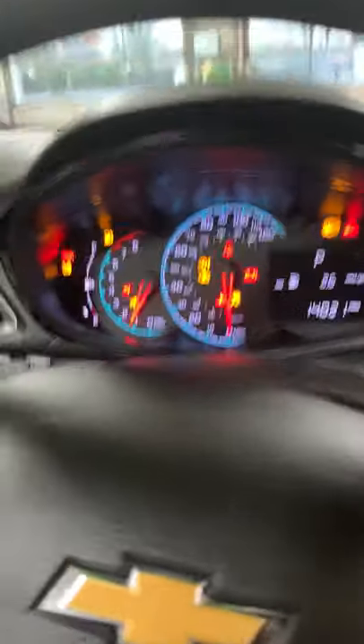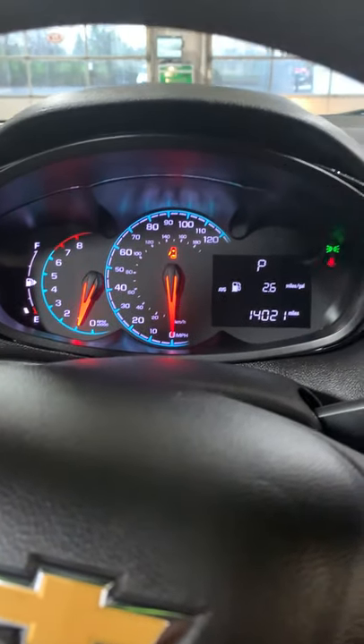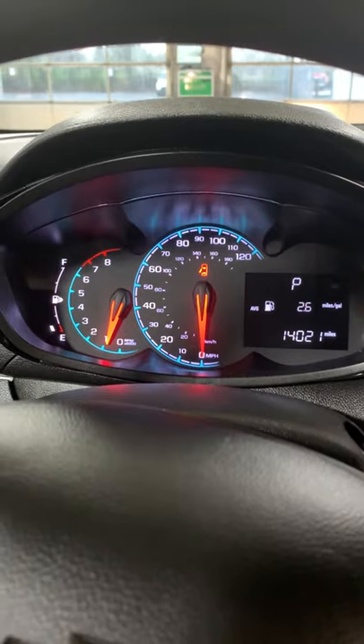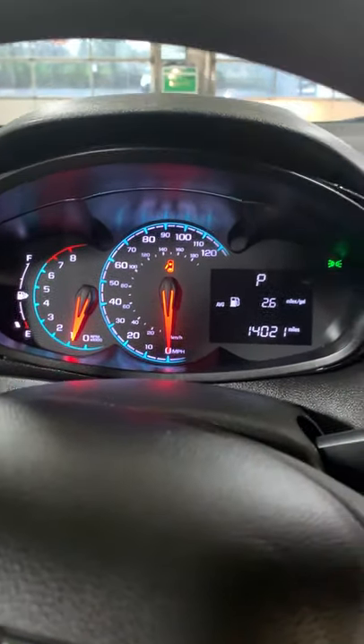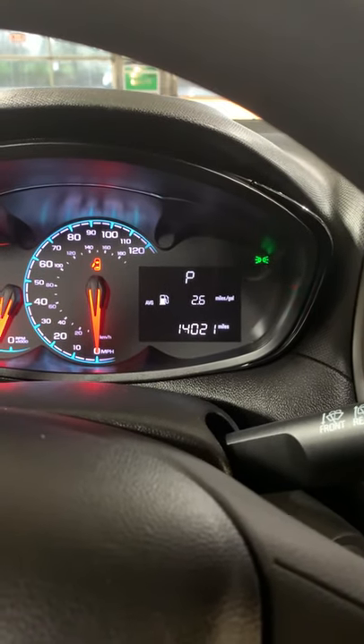Take a look at the displays. We have your fuel to the left, then your RPMs, then your miles per hour. It also shows you gear, gas, and miles.